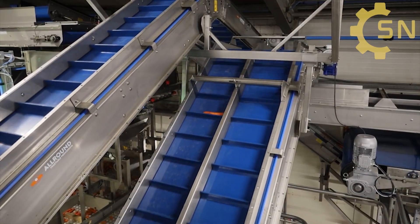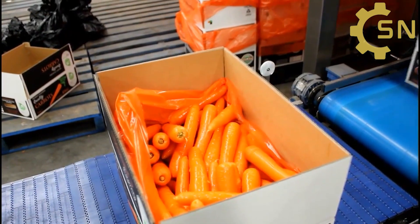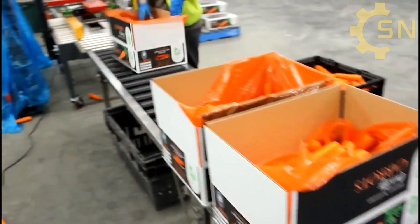Workers place the carrots in sturdy paper boxes, seal them securely, and label them with essential information. Some carrots are packed in polythene packets with air removed to extend shelf life and maintain freshness.